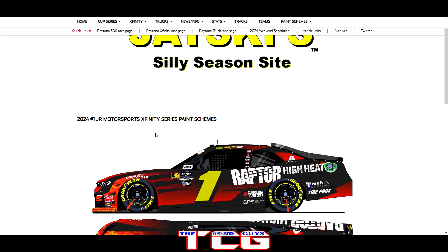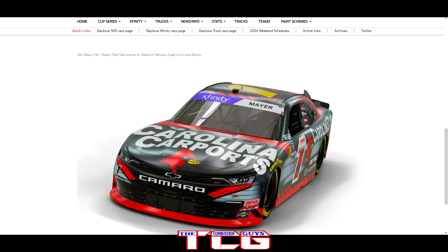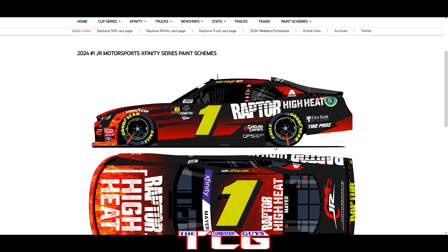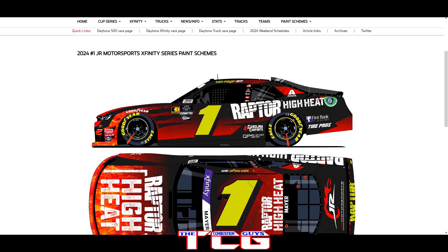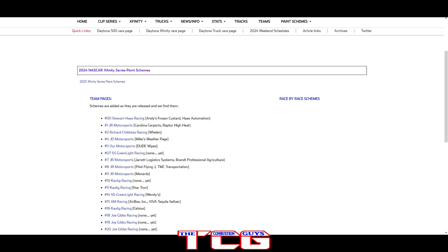Taking a look at the number one — we got some new paint schemes here. The Carolina Carport is not a bad looking paint scheme for Sam Mayer, and then we got the Raptor High Heat — an interesting looking paint scheme, kind of matte black going on with the flames in the render. That's a good looking paint scheme — hadn't really seen that one, pretty cool.